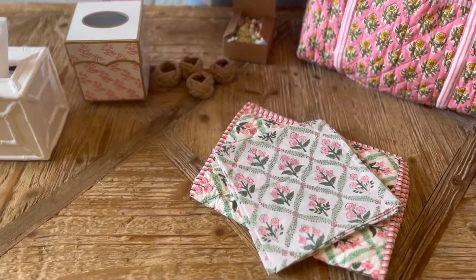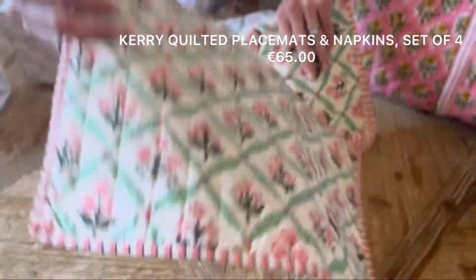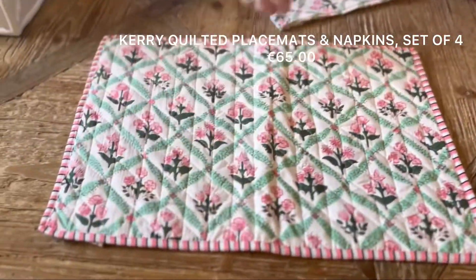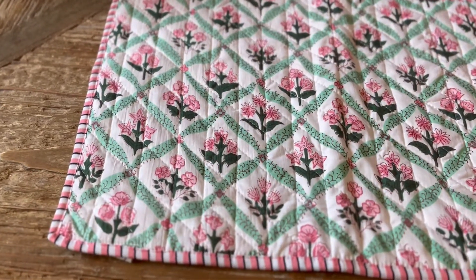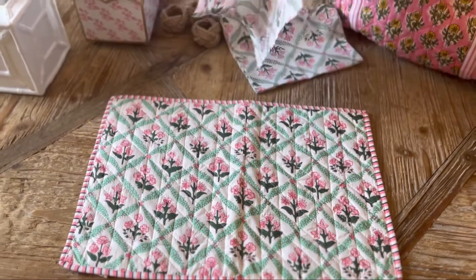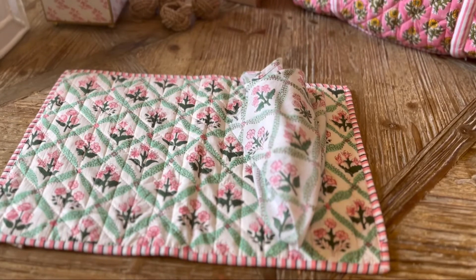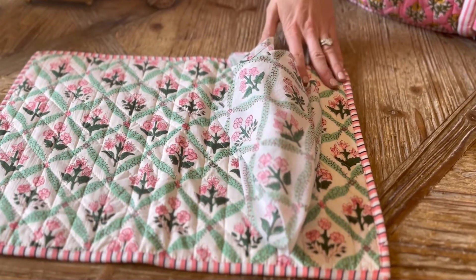Then we have these beautiful sets. These sets are absolutely fab — they're 65 euro for a set of four quilted placemats and four napkins. They're very casual, can be used every day, they wash beautifully, and they're just a really lovely set. They come in three colorways.